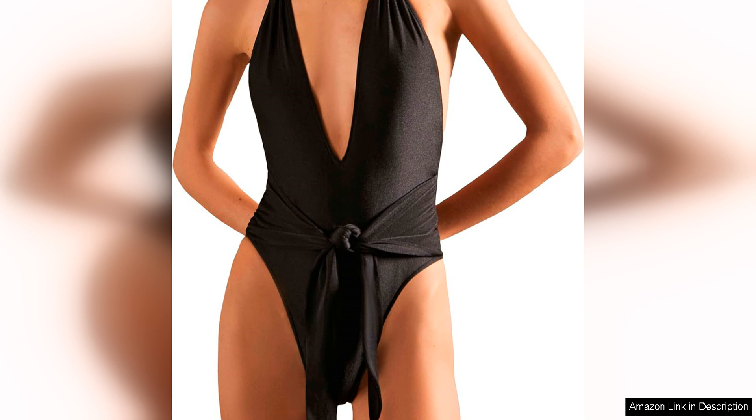The high-cut leg design of the swimsuit helps to elongate the legs and create a flattering silhouette, while the full coverage bottom provides a sense of security and confidence.